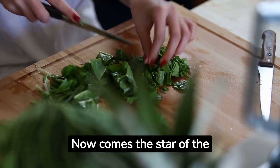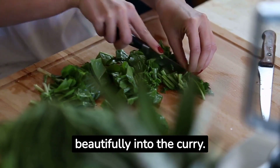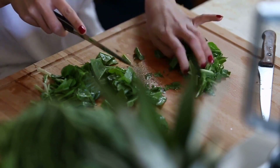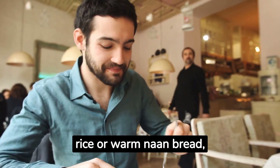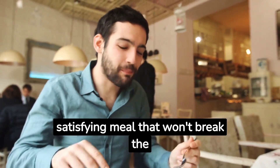Now comes the star of the show — add a generous amount of fresh spinach leaves to the mix and let them wilt beautifully into the curry. Serve it with steamed rice or warm naan bread, and you have a wholesome and satisfying meal that won't break the bank.